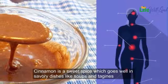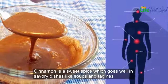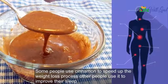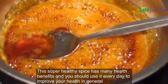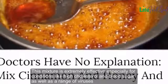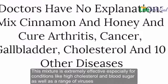Honey's effects are even bigger when it is combined with cinnamon. Cinnamon is a sweet spice which goes well in savory dishes like soups. Some people use cinnamon to speed up the weight loss process; other people use it to improve their sleep. This super healthy spice has many health benefits. This mixture is extremely effective especially for conditions like high cholesterol, high blood sugar, as well as a range of viruses.